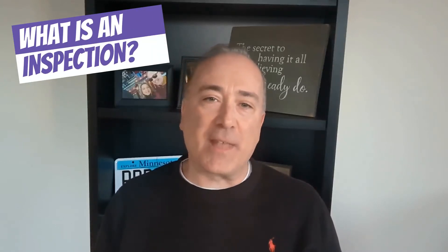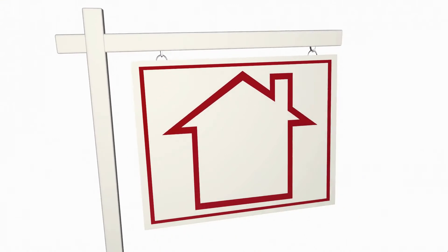An inspection is the period of the transaction that comes right after you make an offer that gets accepted in the purchase agreement. It is referred to as the inspection contingency, meaning the deal you just made to buy this home is contingent upon accepting the house in its current condition and having items noted in the inspection that need to be remedied or repaired. This inspection period is typically around three to five days.